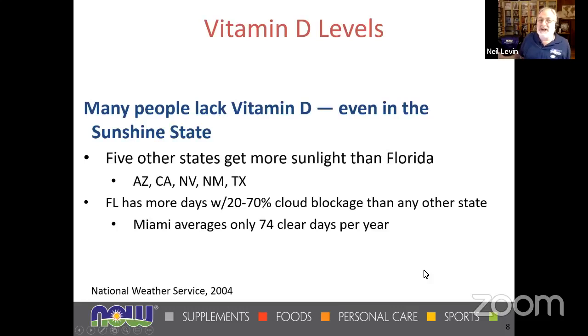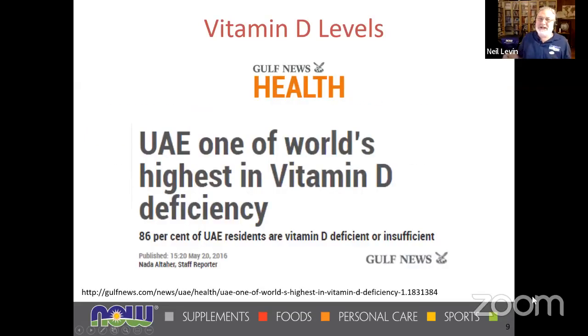Even if you're looking at Florida, the sunshine state — five other states get more sunlight than Florida. Florida has only 74 clear days a year in Miami and more cloud blockage than any other state. I was just on the phone with a doctor in Dubai this morning, doing a training for a hospital group there next Sunday. The Emirates in the Middle East have one of the highest vitamin D deficiency levels on earth — 86% of residents are vitamin D deficient. Although there's plenty of sun there, people don't want to go out when it's 120 degrees and humid, and there are also cultural issues where people get covered up.